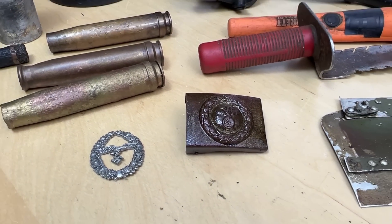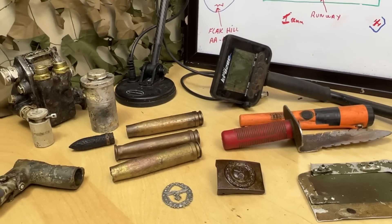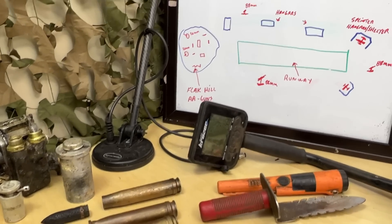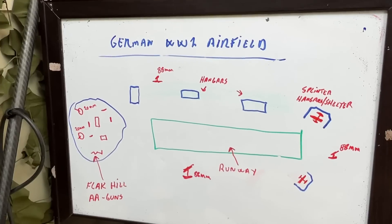Today is another day where we go out and find history and share history in a very special way. We are going back in time — we are going to a former German WWII airfield.